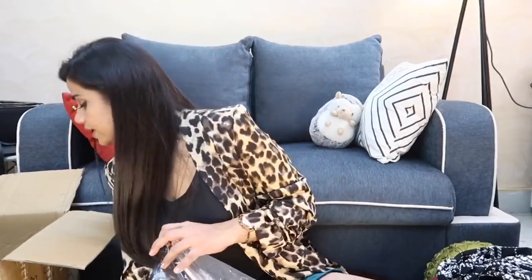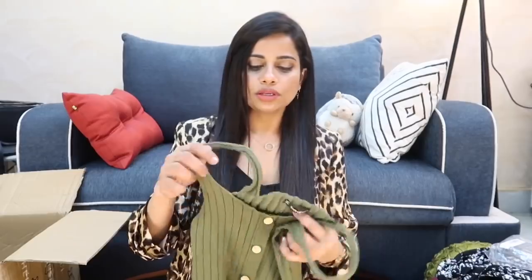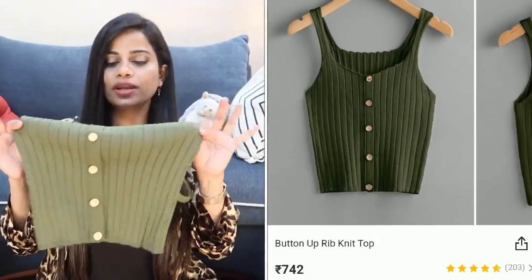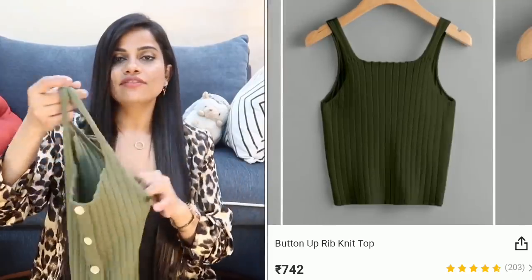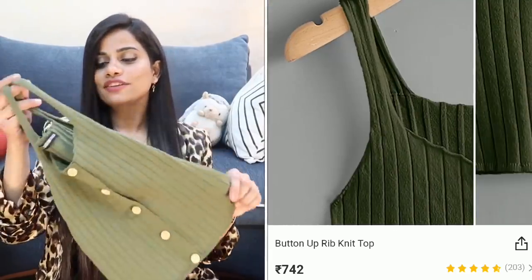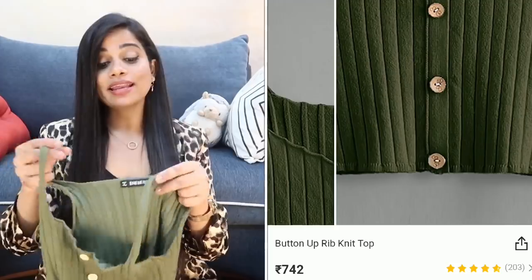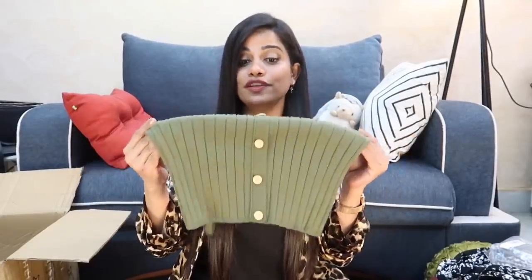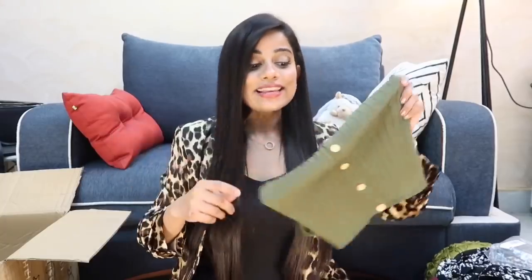The final item is this really nice olive/khaki color top. It gives a sweater-like feel but is definitely made for summer. It's very versatile and great to wear with shorts. They had a lot of colors and I think I'll be getting more of these. These are available in just one size only and are very stretchable so they'll fit everyone. It's a staple and comfortable piece. That was everything in today's Shein haul.